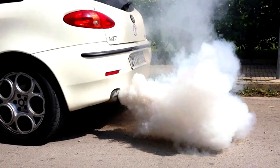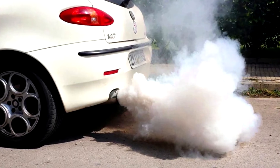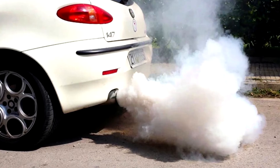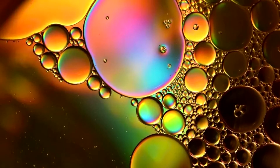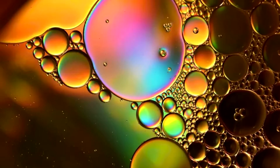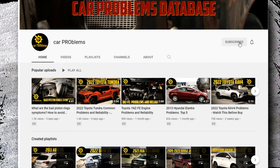Do you think there may be water in your gas tank and want to remove it? In older vehicles with rusted gas tanks and poor tank breathing, water in the gas tank is very typical. However, newer cars can also experience these issues. Unfortunately, cars cannot run on water, and your car will not be happy if there is water in your gas tank. This video will cover how to tell if there is water in the tank and how to get it out. Welcome to the Car Problems YouTube channel — subscribe and let's get started.